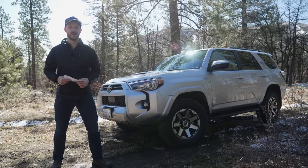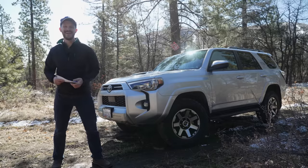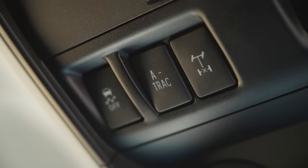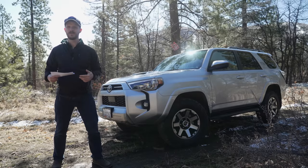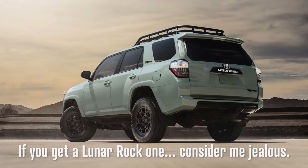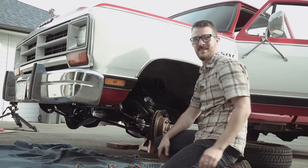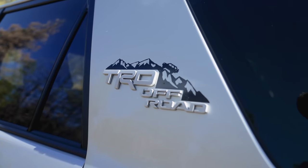Now the reason why I went with a TRD Off-Road instead of a TRD Pro, like you see a lot on YouTube, is because I wanted all of those off-roading features that the Pro has — the locking rear diff, the crawl control, the multi-terrain select — but for another ten thousand dollars you get Fox shocks, a cooler color, and leather seats. For me, a lot of the fun of owning a vehicle, whether new or old, is working on and improving it myself. So the TRD Off-Road was a perfect choice.